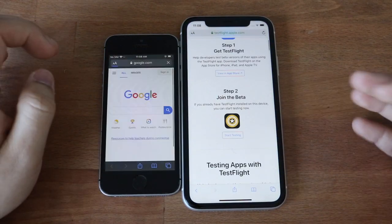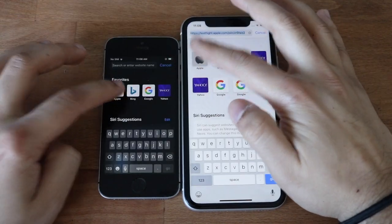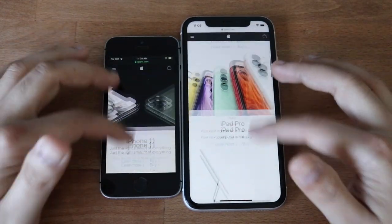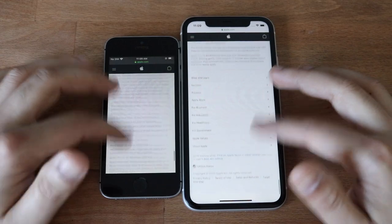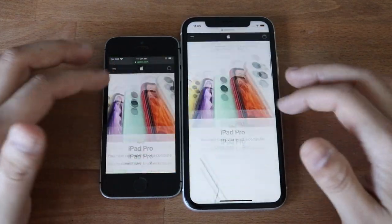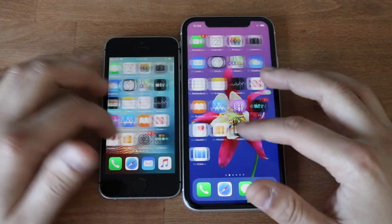Loading up Apple's website in Safari — that one was actually kind of hard to tell. Scrolling speeds are both about the same. Not really that big of a difference between both. That covers it for the basic apps.